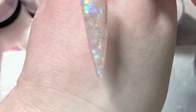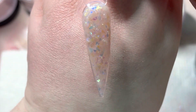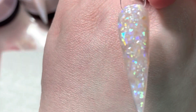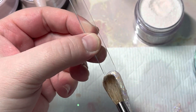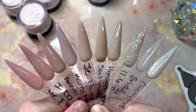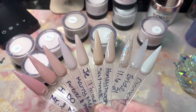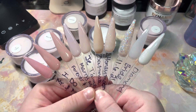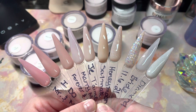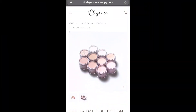If y'all want to go get any of these, the code is LV Glam — L as in Larry, V as in Victor, Glam — to get 10% off. I think that's her only brand ambassador. Here I'm showing y'all the whole collection with the Elegance top coat. Look how beautiful, y'all. Thank you all for watching — make sure you subscribe, comment, and like this video. If you're new, welcome to my channel; if you've been here, welcome back. I love y'all, have a great day or night wherever you are!